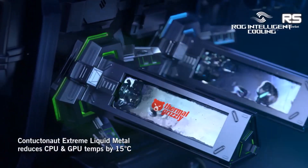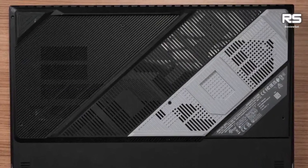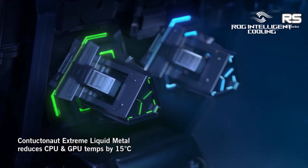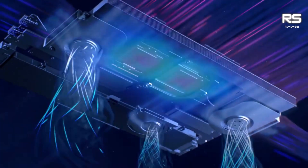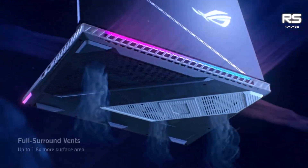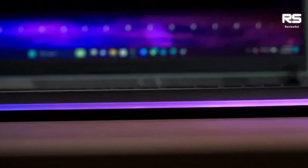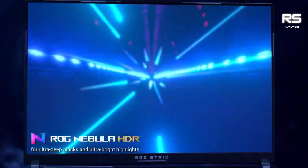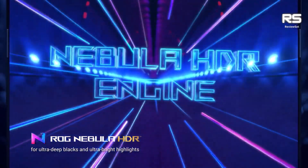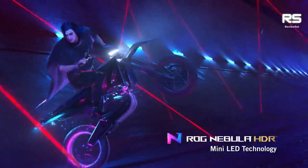The 18-inch Nebula display is one of the best we've seen on a gaming laptop — it's a true performance beast. It can handle even the most demanding games with ease, and it's perfect for content creators and professionals who need a powerful laptop. The Asus ROG Strix Scar 18 2023 is a top-tier gaming laptop that offers incredible performance, a beautiful display, and a sleek design. If you're looking for the best of the best, this laptop is definitely worth considering.